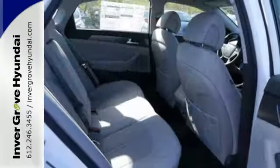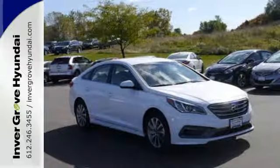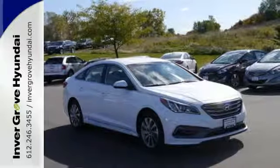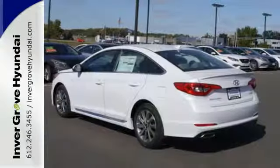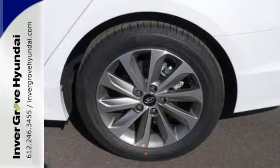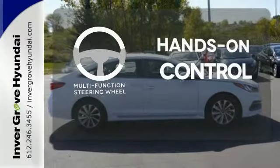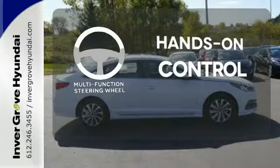You'll enjoy the impressive list of features including LED daytime running lights, keyless entry, a multi-function steering wheel, and Bluetooth hands-free phone system. It also has a satisfying 6-speed automatic transmission with Shiftronic and Drive Mode Select. The multi-function steering wheel helps keep your eyes on the road and your hands on the wheel.